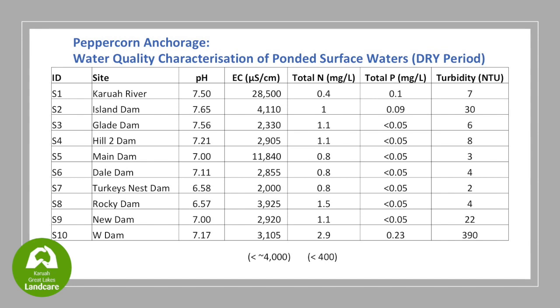Going back to the map - sites one, two, three, four, five work your way uphill.